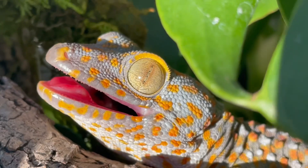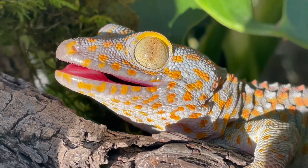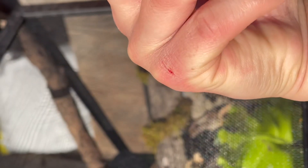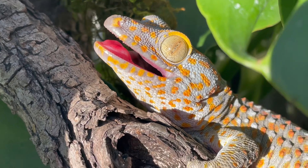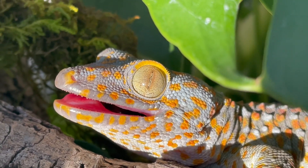But you shouldn't let their beauty fool you. Although they're not venomous or poisonous, their bright coloration may serve as a warning for predators that they will defend themselves with a powerful bite strong enough to draw blood. Wild tokay geckos are generally solitary and aggressive towards other geckos, and may engage in fights, especially during territorial disputes or during the mating season.